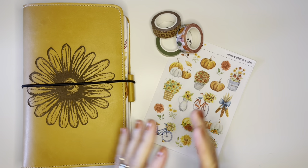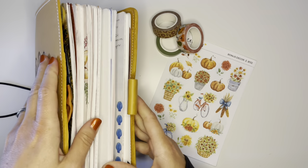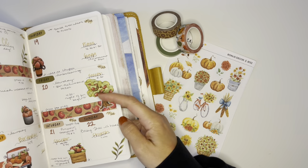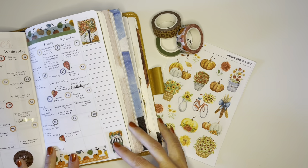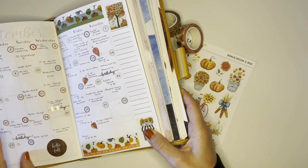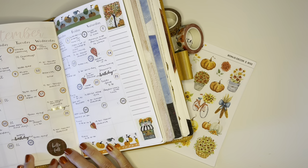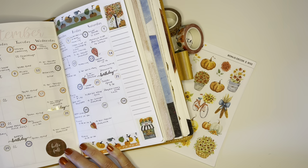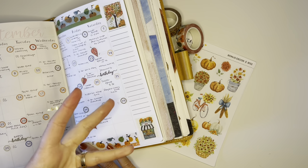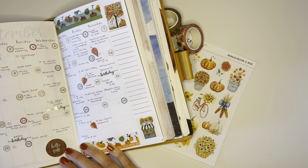Hello everyone, I am Brianna and welcome to my channel. Today's video is going to be a weekly plan with me. We are still in the month of September — today is September 22nd — and I'm going to be planning out the rest of September, specifically the 23rd through the 30th. I'm actually going into next week because there's only one day left in this month, and I want the next video to be all October.